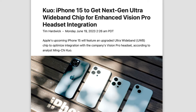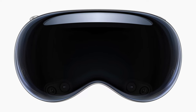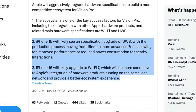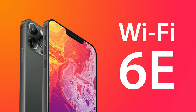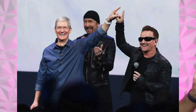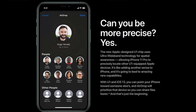Moving on to the ultrawide band chip: introduced with iPhone 11, there haven't been many changes since, but credible source Ming-Chi Kuo reports we could see a U2 chip this year with the 15 series that works better with Apple's headset. Apple's plan is to further integrate the headset into the ecosystem, with the 15 getting the U2 chip and the 16 jumping to Wi-Fi 7. The U2 chip will now be built on 7 nanometers, which should significantly upgrade performance and efficiency. Currently the U1 handles location-based features like Find My, precision finding, and AirDrop, so the new chip could make it easier to transfer large files over AirDrop from iPhone 15 to the headset.